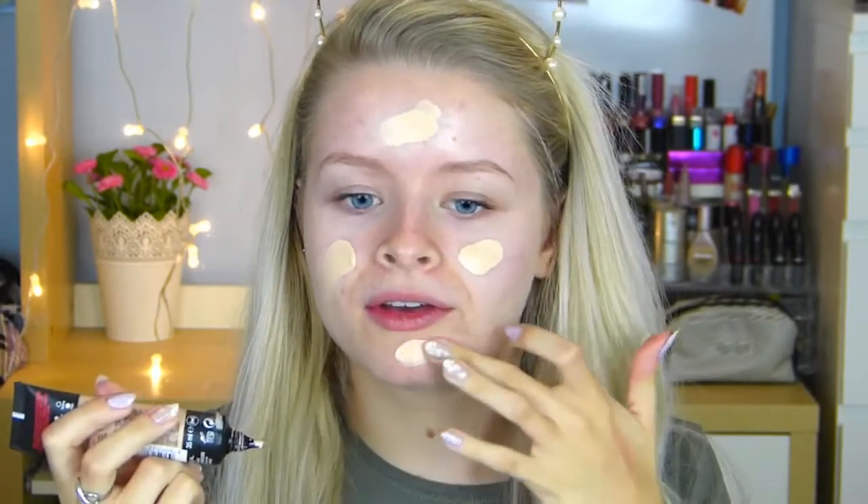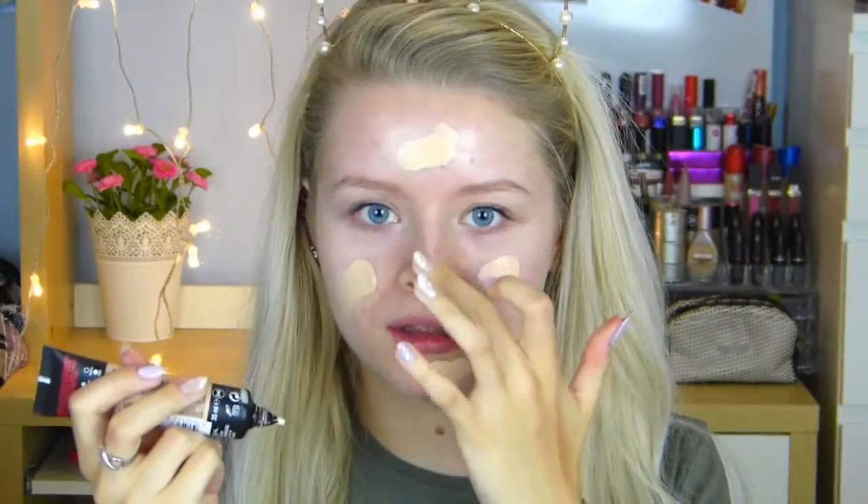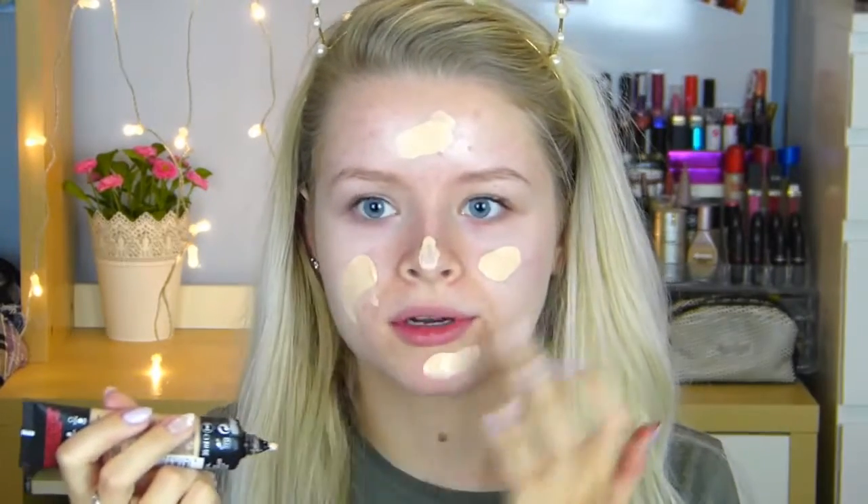This is so scary. I'm going to start with the foundation — I'm using my L'Oréal Infallible 24 Hour Matte Foundation. This is so strange; I keep going to look at the viewfinder but it's not there. I can't remember if I put enough on my cheeks.